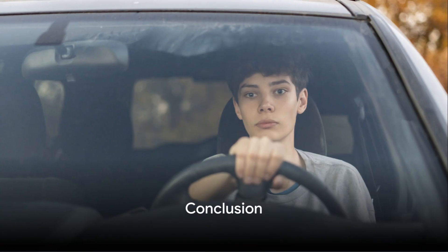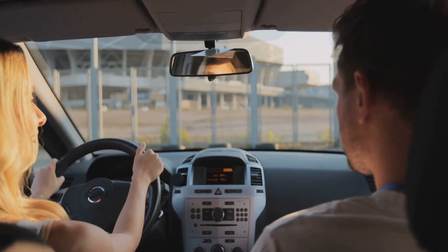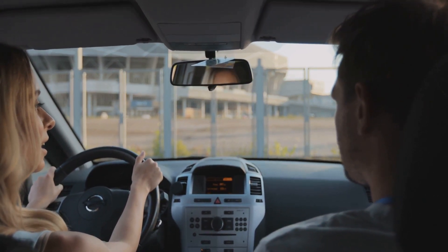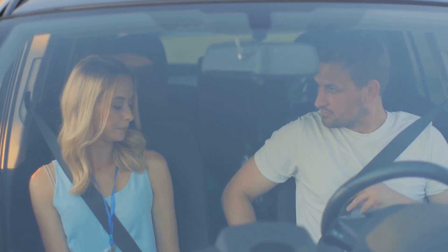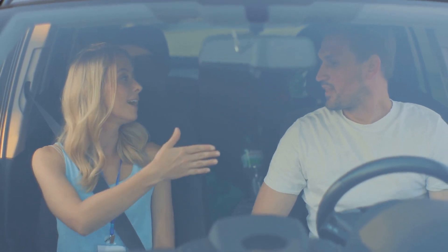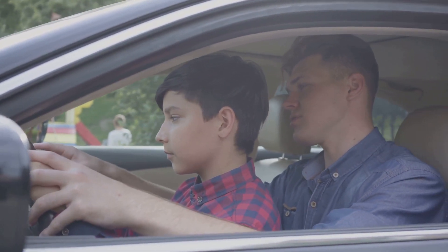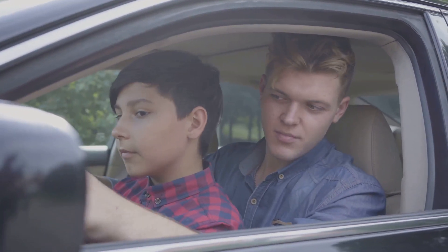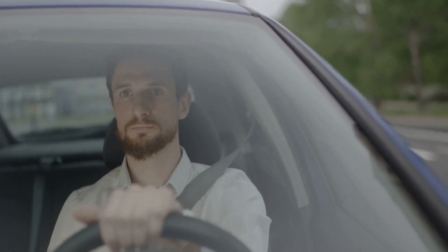In today's recap, we're going to revisit the strategies we've discussed for navigating common driving challenges. These challenges range from heavy traffic circumstances and unpredictable weather conditions to the handling of unforeseen obstacles on the road. We believe learning how to adequately handle these situations will instill confidence in our young drivers, preparing them for a lifetime of safe and responsible driving. The essence of our discussion is to underline the importance of prioritizing safety in all driving conditions, including adherence to traffic rules, understanding and respecting the right of way, and maintaining the vehicle in top condition. We also emphasize the importance of continuously improving driving skills, because learning never stops, and good habits cultivated early pave the way for safer roads. So let us encourage our young drivers to prioritize safety and continuous improvement in their driving skills.